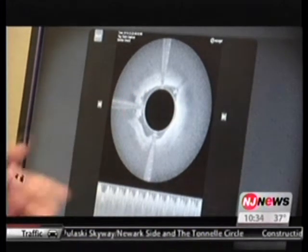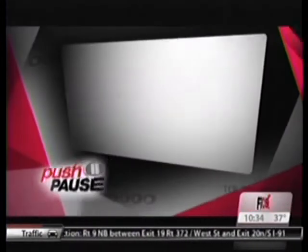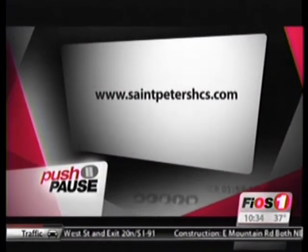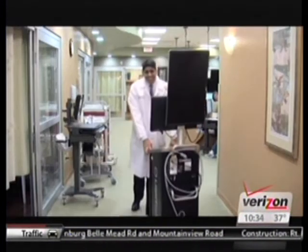When we're doing this the traditional way, we have no idea where we're going — we're just hoping we're going in the right direction. For more information, please go to www.stpetershcs.com. I would do it over again in a minute. I thought I would go home and have some pain — not really — some bruising, but that was about it. That's all.